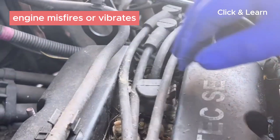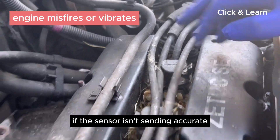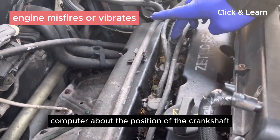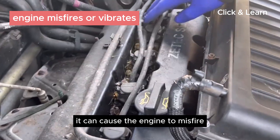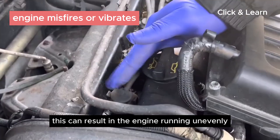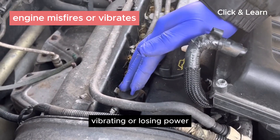Engine misfires or vibrates. If the sensor isn't sending information to the car's computer about the position of the crankshaft, it can cause the engine to misfire. This can result in the engine running unevenly, vibrating, or losing power.